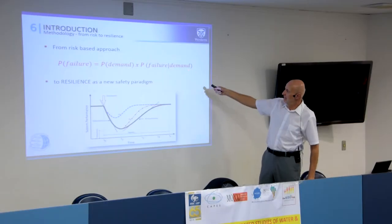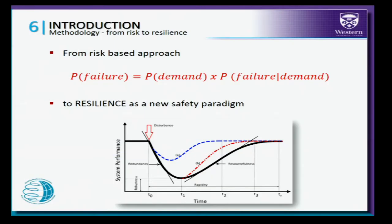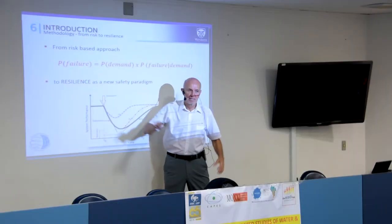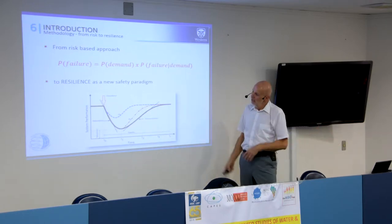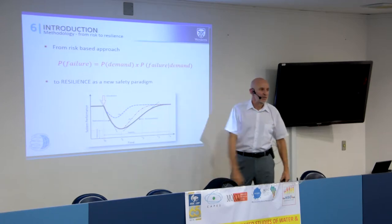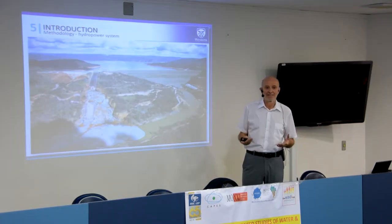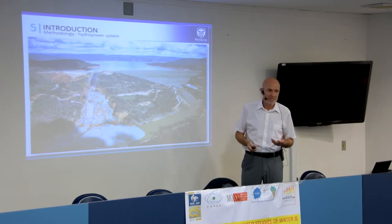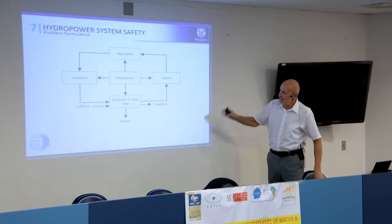This is the typical way power systems are managed today — the so-called risk-based approach, where you have a probability of failure under a particular demand. This traditional value of risk is used for maintenance and investment decisions. My idea is how to move from this to actually looking at how the interconnected system will perform under different disturbances, like the Oroville situation. And this is how we started approaching the problem.